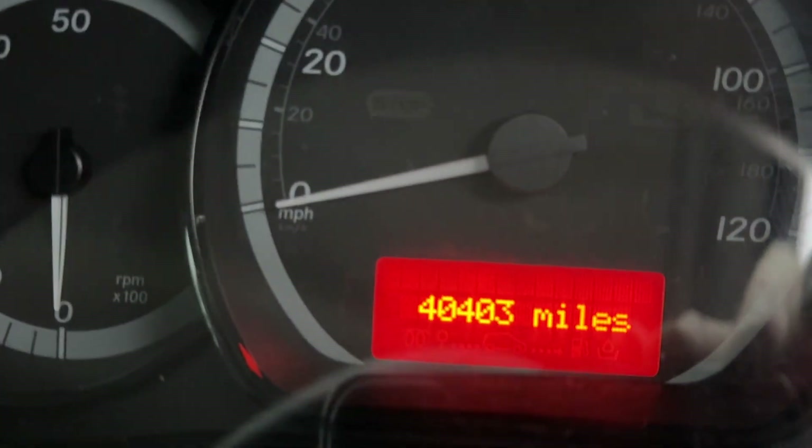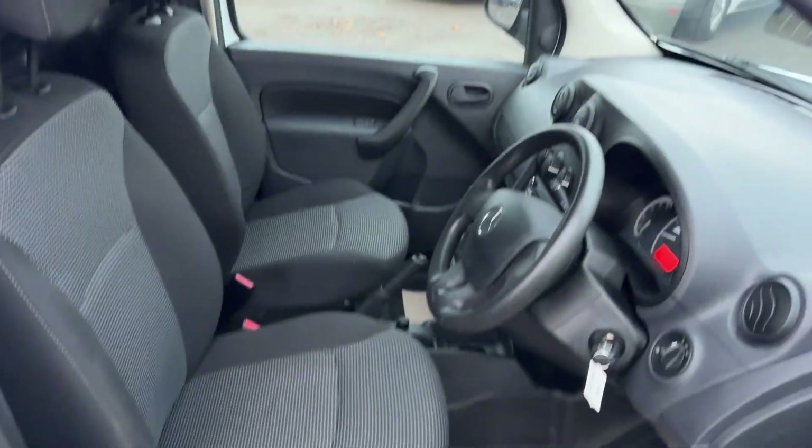Done 40,403 miles just, and as I say, lovely condition inside and out.